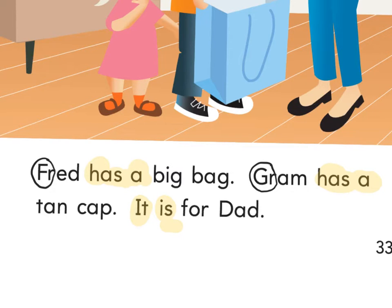What does T-A-N spell? Tan. We've talked about that — what does 'tan' mean? Like a light brown. What about C-A-P? Cap. What is a cap? A hat that you usually wear to play what? Baseball — like a baseball hat. I see 'or' by the door — on the floor by the door. So what's that word? For.